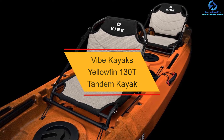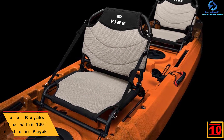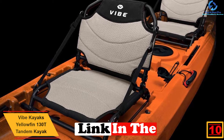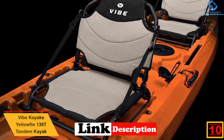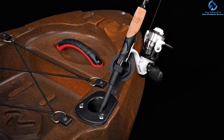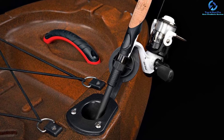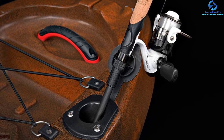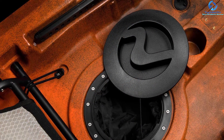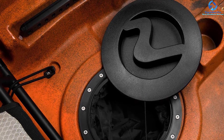Starting at number 10, we have the Vibe Kayaks Yellowfin 130T Tandem Kayak. Go on a relaxing holiday with your partner, family, or go on a solo fishing trip on this kayak. It comes equipped with two seats for paired paddling and a center seat for a child or solo paddling. It provides extra comfort with its dual position seats and adjustable foot braces, and is composed of exceptional engineering stability for both sitting and standing positions, with a slip-resistant open deck platform for multiple paddlers or fishers.